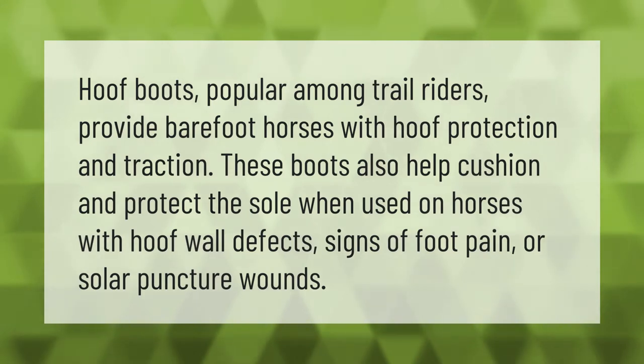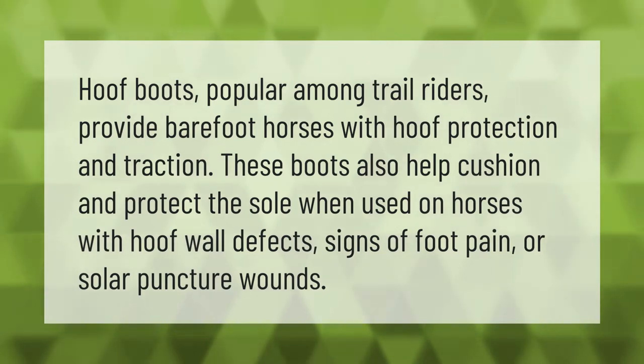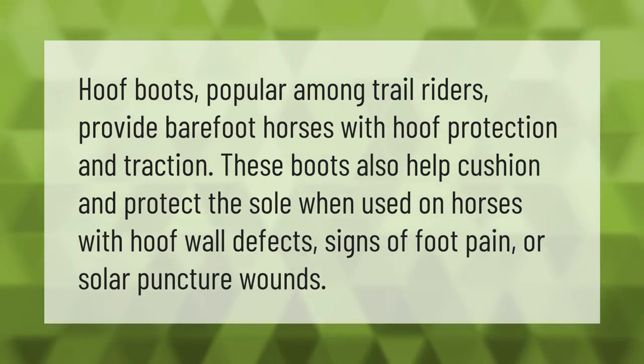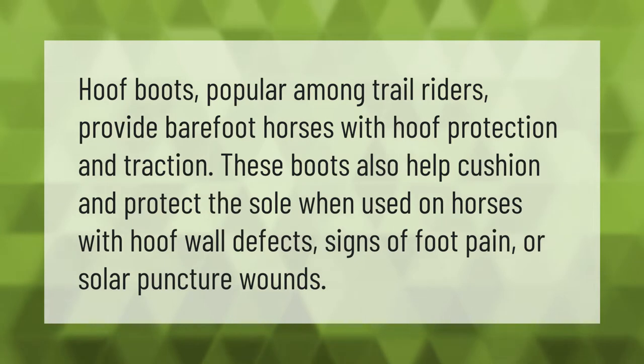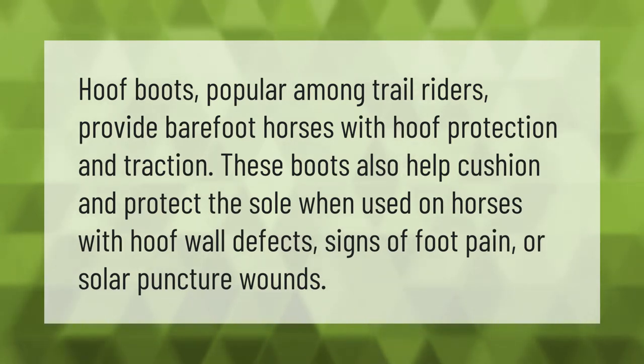Hoof boots, popular among trail riders, provide barefoot horses with hoof protection and traction. These boots also help cushion and protect the sole when used on horses with hoof wall defects, signs of foot pain, or solar puncture wounds.